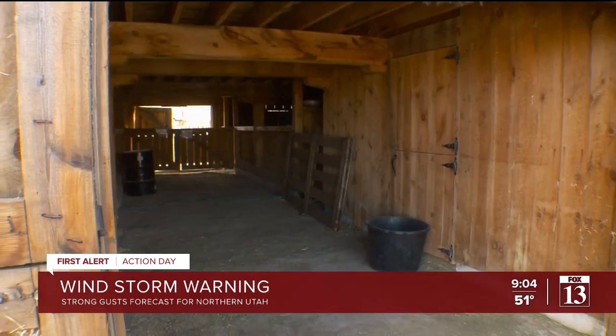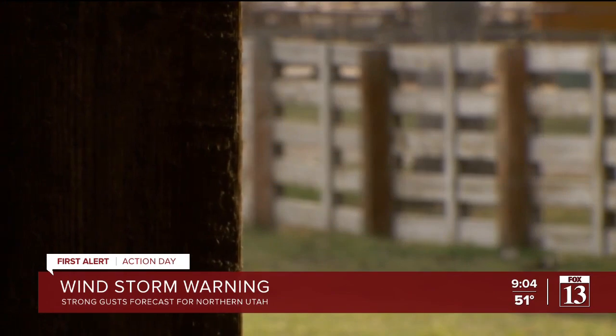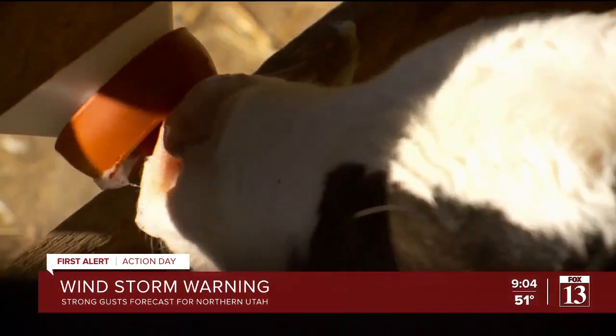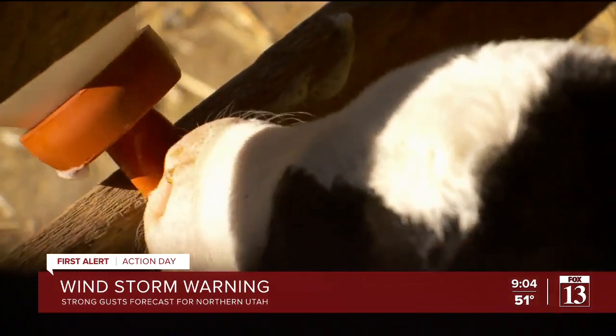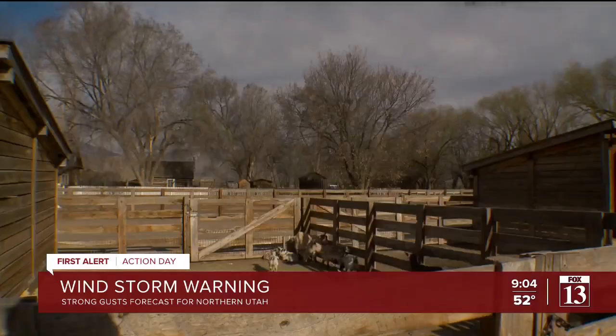Earlier today we went over to American West Heritage Center, where they were preparing their animals and the farm to get ready for whatever this windstorm is going to bring. The center is just opening up for the season so people can come see the animals, but first they have to prepare for this storm.